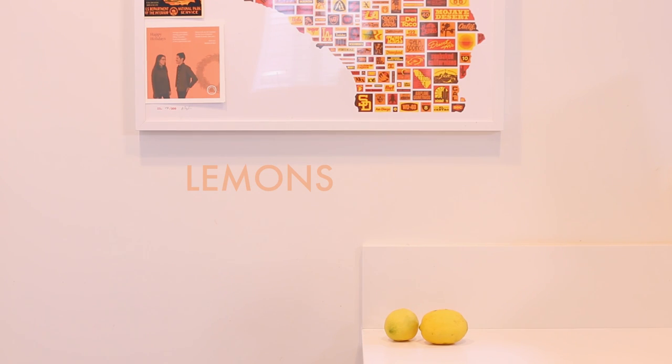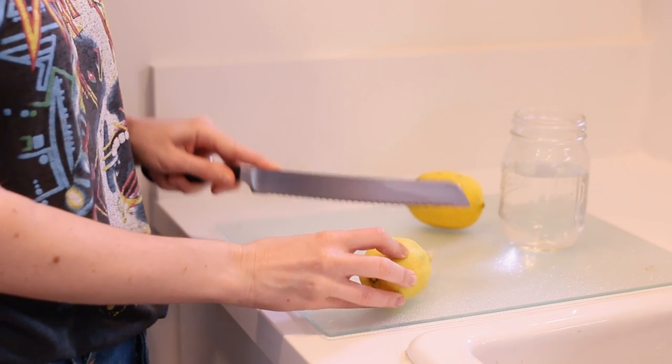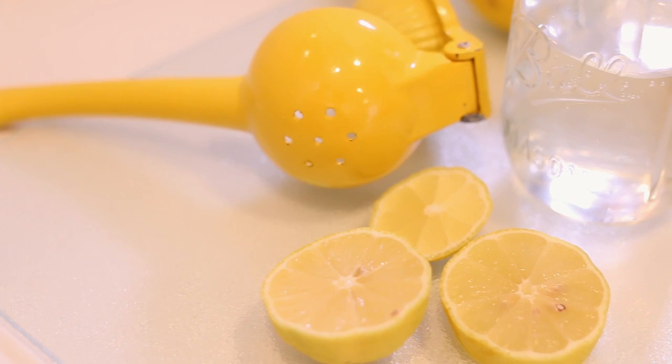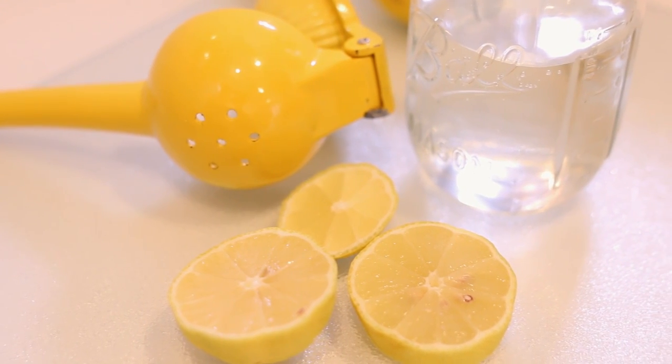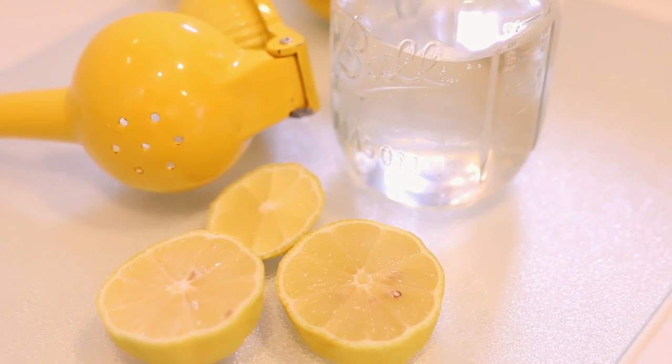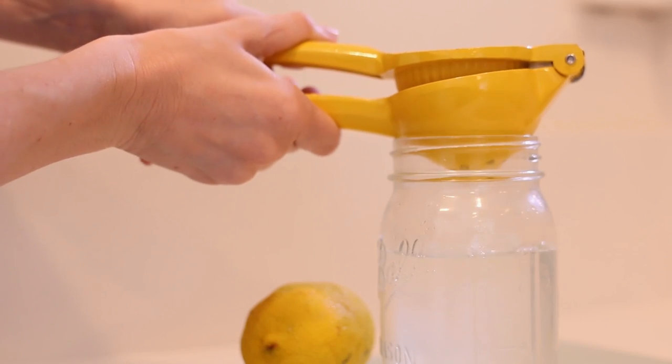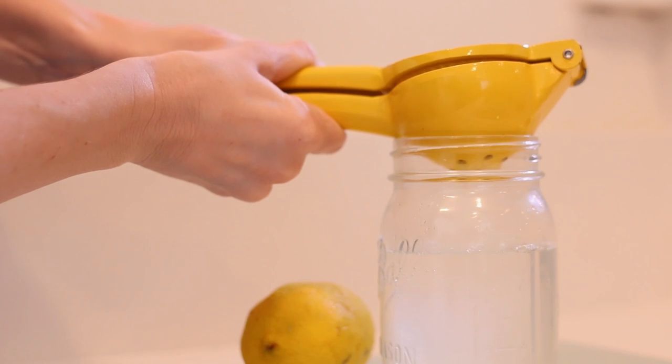The last thing that I always make sure I have on hand in the fridge is lemon. Lemon has more heart-healthy potassium than apples or grapes, and one cup of fresh lemon juice has 187% of your daily recommended vitamin C. Drinking lemon water is also a great way to aid digestion, and it can even boost your mood and your energy.